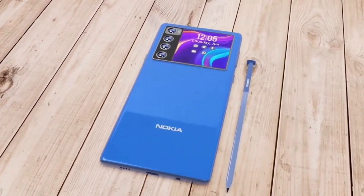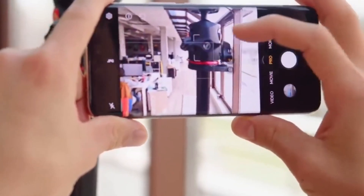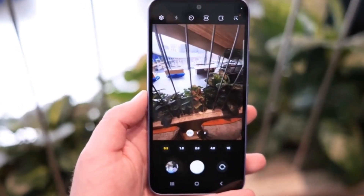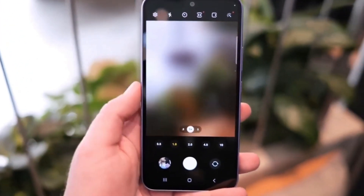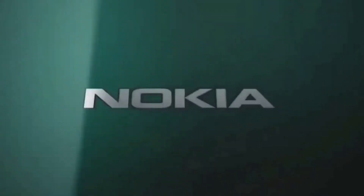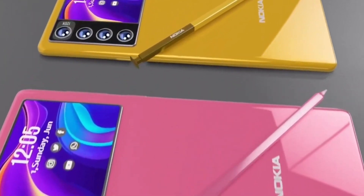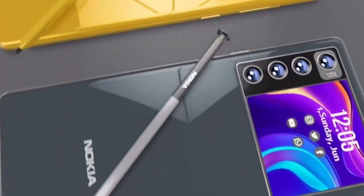Additionally, the Nokia Kinetic 5G is anticipated to feature a 6.9-inch Super AMOLED display with a resolution of 1440x3200 pixels. It is expected to be powered by the Qualcomm Snapdragon 8 Gen 3 processor, with 12GB or 16GB RAM options and internal storage variants of 256GB or 512GB.